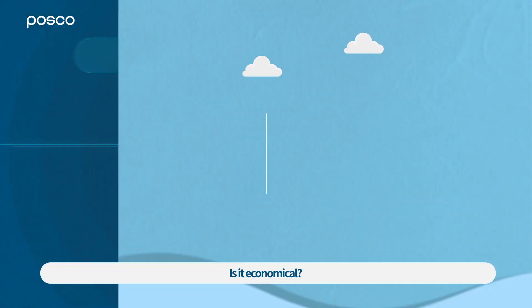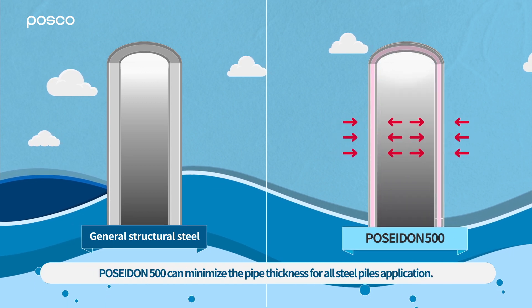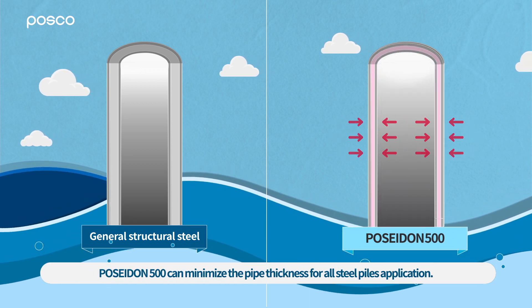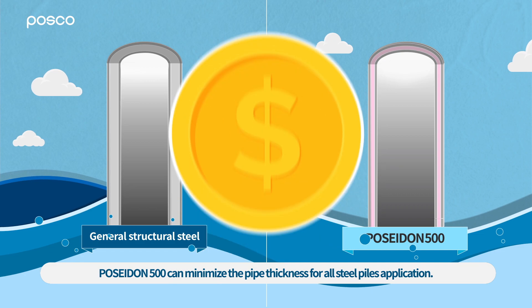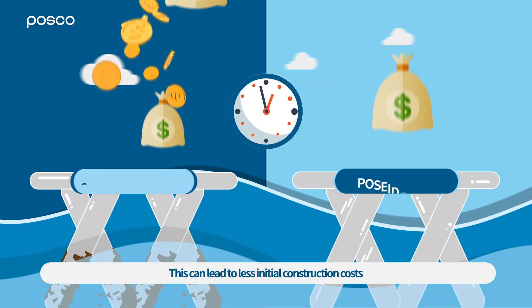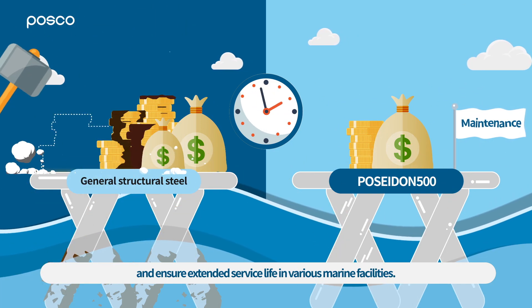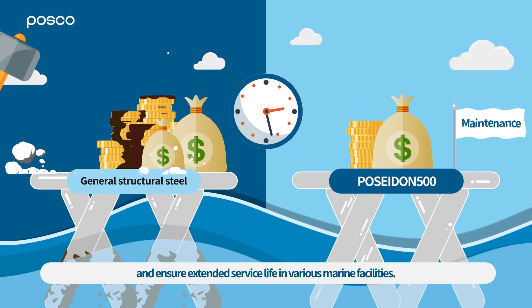Is it economical? With its increased corrosion resistance and strength, Poseidon 500 can minimize the pipe thickness for all steel piles applications. This can lead to less initial construction costs, reduced maintenance costs during operation, and ensure extended service life in various marine facilities.